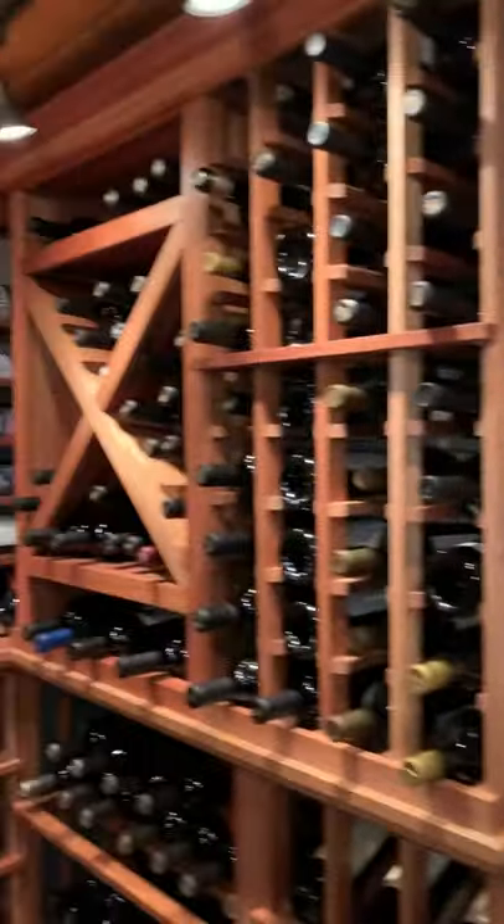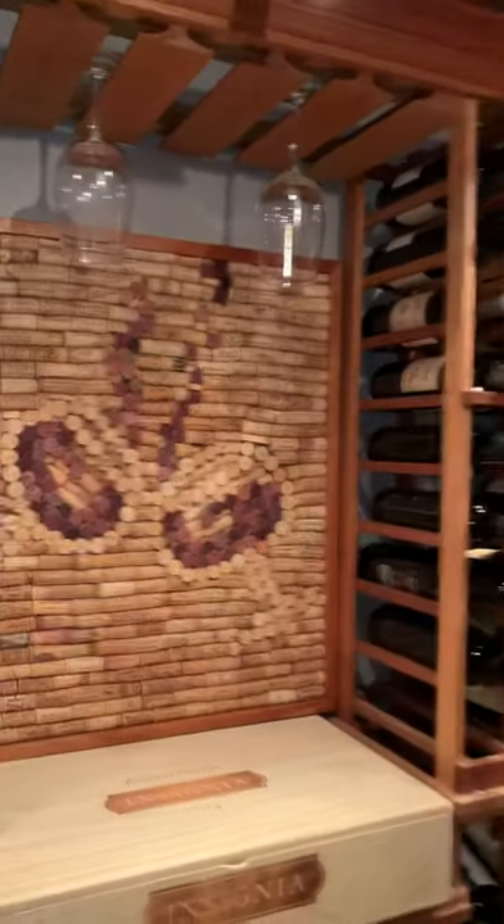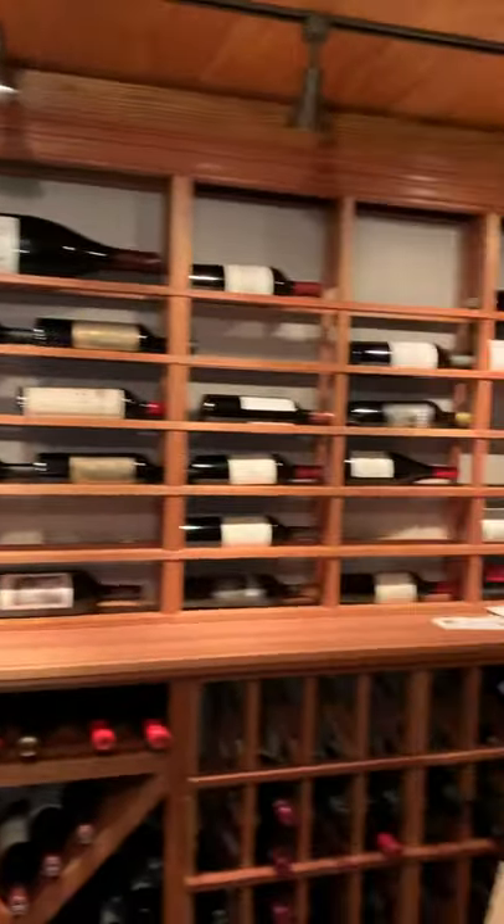I've seen pictures, but now I get to see it live. It's like, oh, wow. I'm just getting a whole little video of the whole room. Thank you.